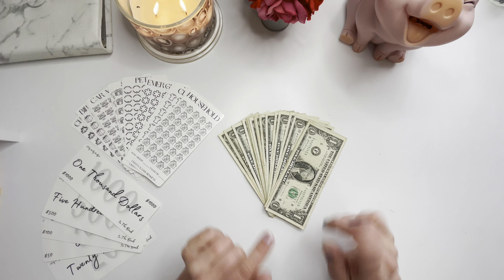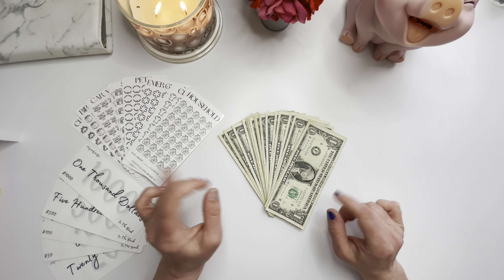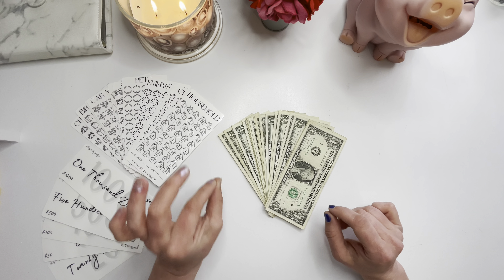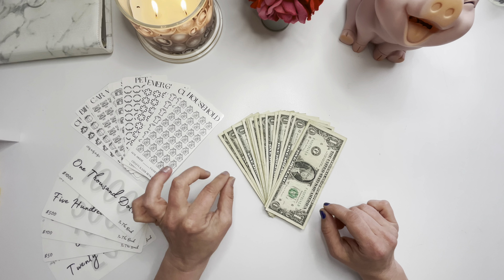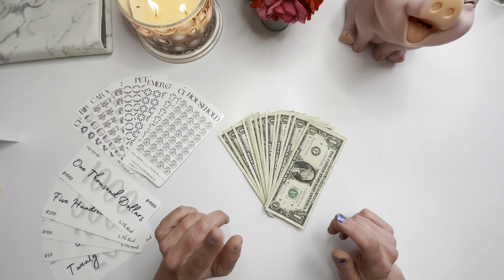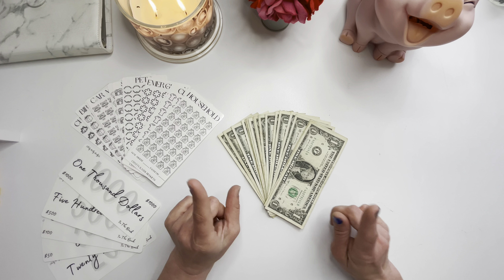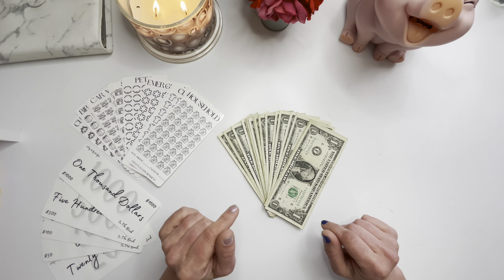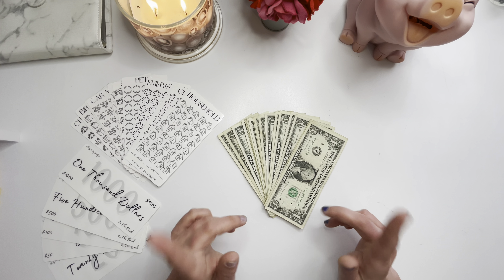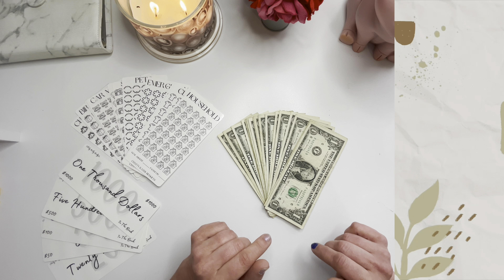Hi friends, welcome or welcome back to our channel. I'm Kathy and this is Chatty Kathy Budgets. On this channel we're on a journey to pay off almost $42,000 in debt. We're using an all-cash based budgeting system and savings challenges so we can set aside as much money as possible to put towards our debt at the end of the month. If you want to follow along, please like this video, subscribe, and leave a comment down below.